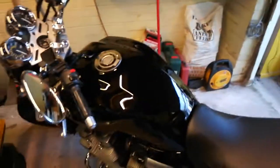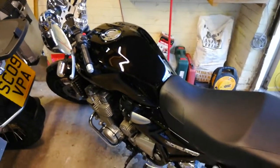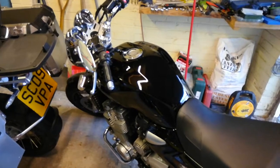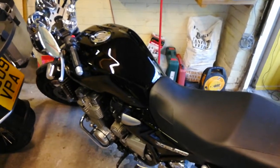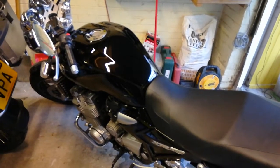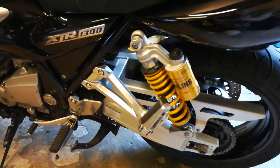Bike number two: Yamaha XJR 1300, and to my mind, by a long way, the best looking of the big retro muscle bikes, such as the Suzuki GSX, Honda CB1300 etc. Love this one — fantastic sound from the engine at full tilt, amazing.